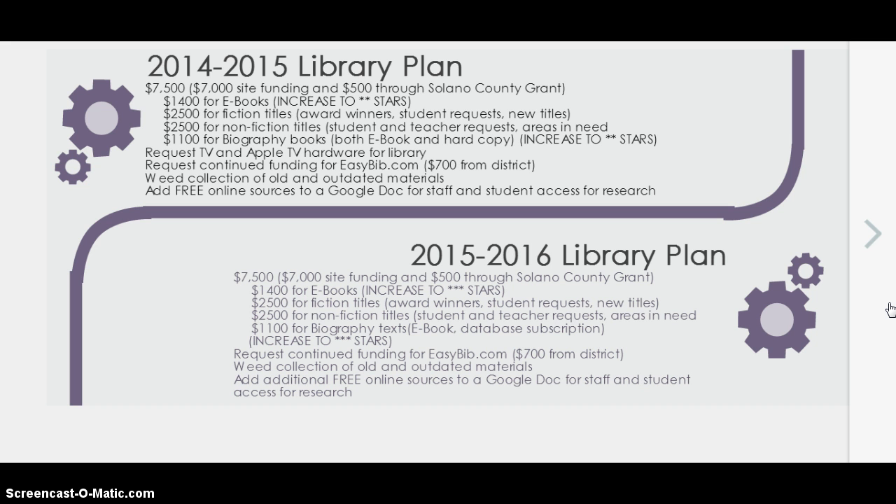The 2015-2016 library plan stays pretty much the same, counting on that grant again for a $7,500 total. We'll continue increasing the ebook collection, hoping to bring it up to three stars, spending the same amounts on fiction and nonfiction titles. We'll focus $1,100 on biography texts, specifically on ebooks and a database subscription to bring the biography area up to three stars. All other areas remain the same: continued funding for EasyBib, continued weeding, and adding free online sources to a Google Doc or the online catalog.